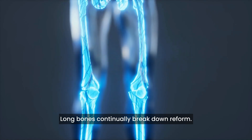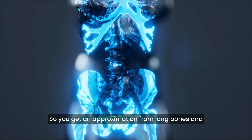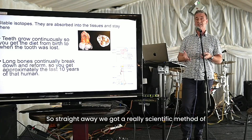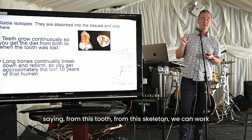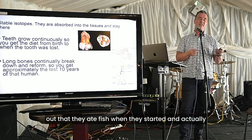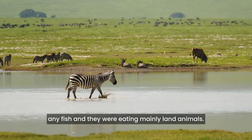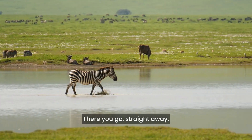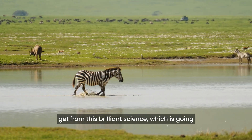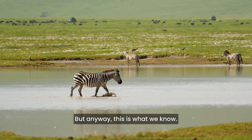Long bones continually break down and reform — we'll talk about osteoblasts later — so you get an approximation from long bones and the collagen of the long bones in particular of the last 10 years of that person's life. So straight away we've got a really scientific method: from this tooth in this skeleton, we can work out that they ate fish when they started, but by the third decade of their life they didn't eat any fish and were eating mainly land animals. You've got migratory information from millions of years ago from this brilliant science.